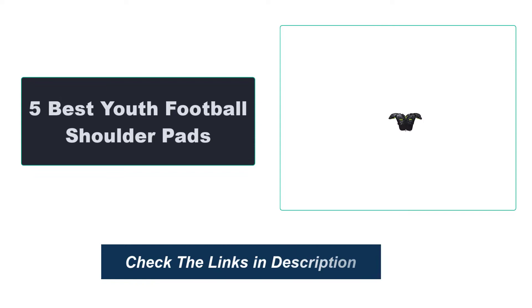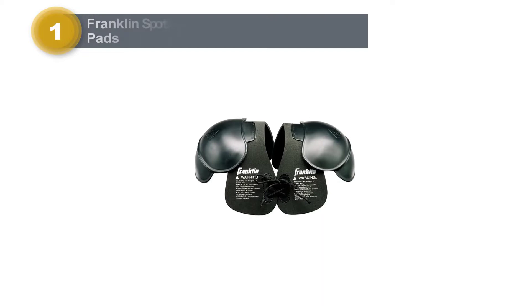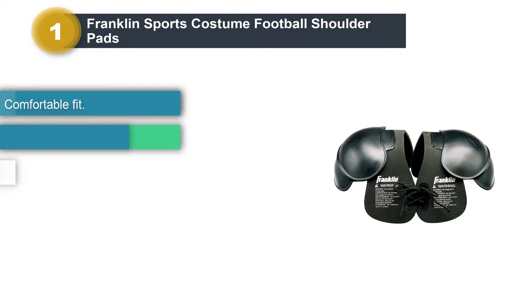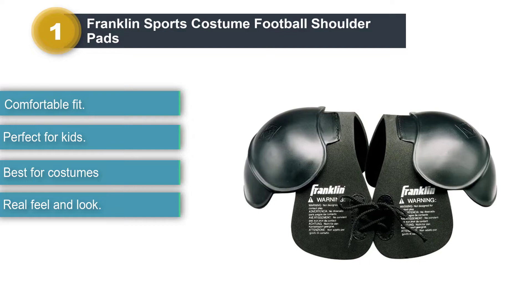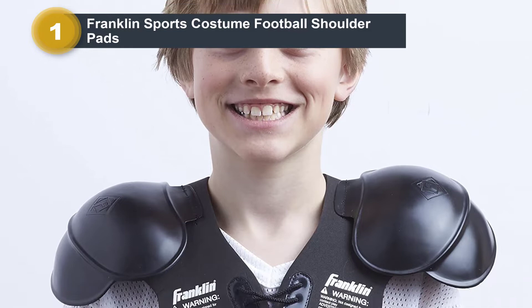Number 1: Franklin Sports Costume Football Shoulder Pads. The best kids football shoulder pads are the ones that go perfectly with the outfit. These youth football quarterback shoulder pads are lightweight and therefore a perfect accessory. Besides, it is an ideal gift for people aged 5 to 7, or wearing a size 7 shirt. Comfort is the main factor to consider when buying a shoulder pad, and the Franklin Sports Best Youth Shoulder Pads provide practical pads to help with the changing process.